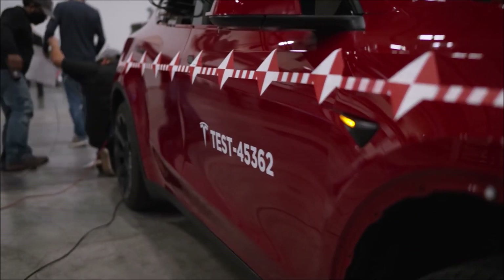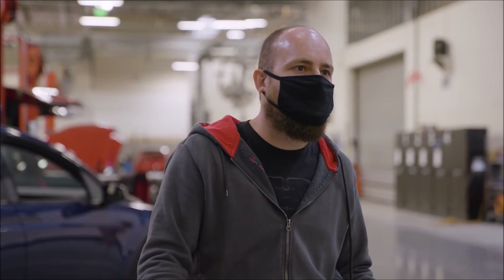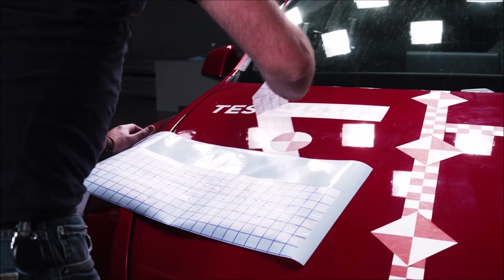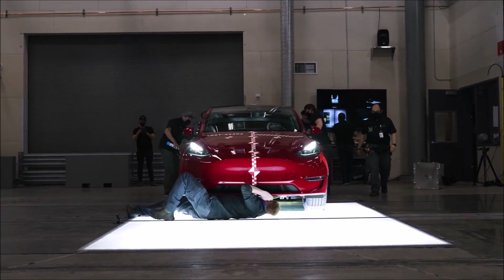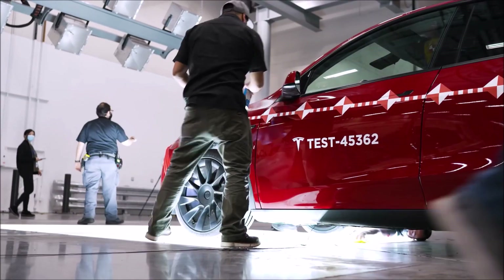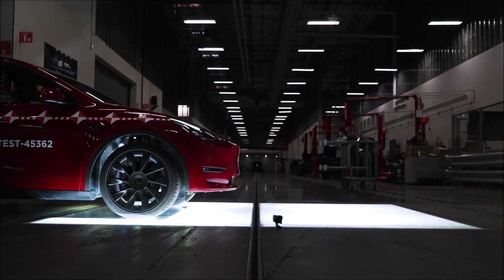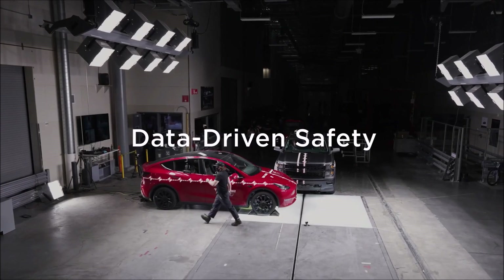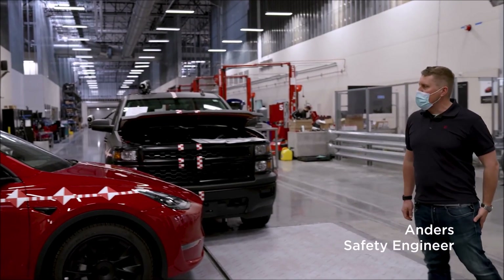We have more data now than we've ever had before. We can understand real exposure and then design our vehicles for that exposure. We think over time this will change how you design for vehicle safety — it's all based on knowledge. This is just the beginning of a journey for us. The reason we're doing this is simple: we have the ability, and it's the right thing to do.